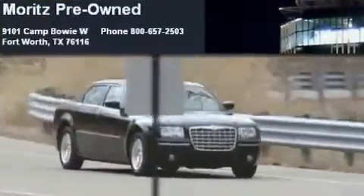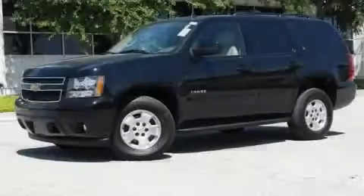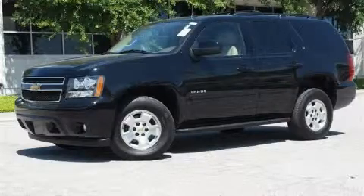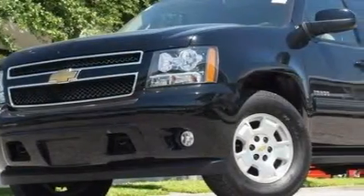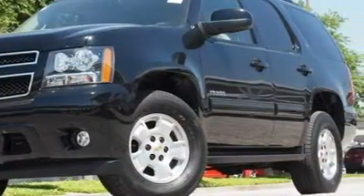Another fine vehicle offered by Moritz Chevrolet Chrysler Jeep Dodge. This is a 2010 Chevrolet Tahoe, a big SUV for big fun. It has a 5.3 liter 8 cylinder engine, a 6 speed automatic transmission, and 4 wheel drive.